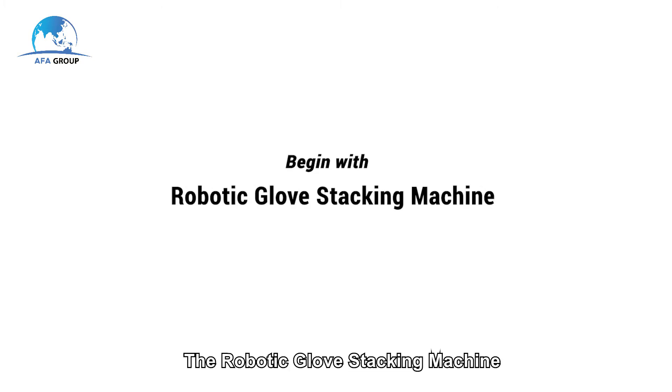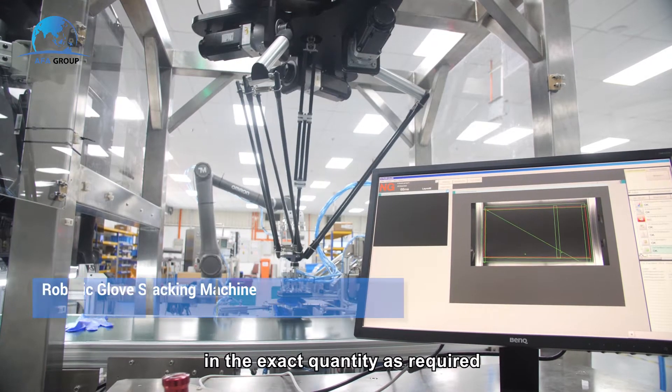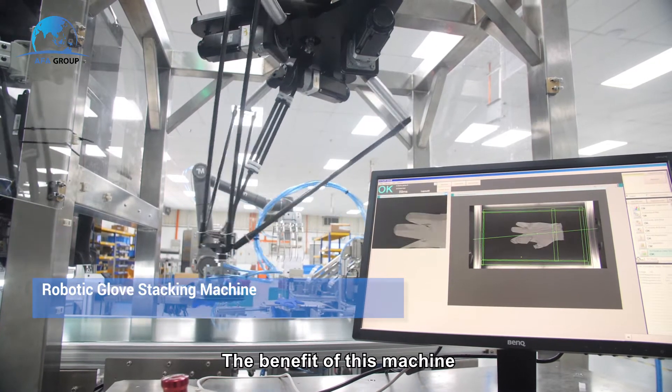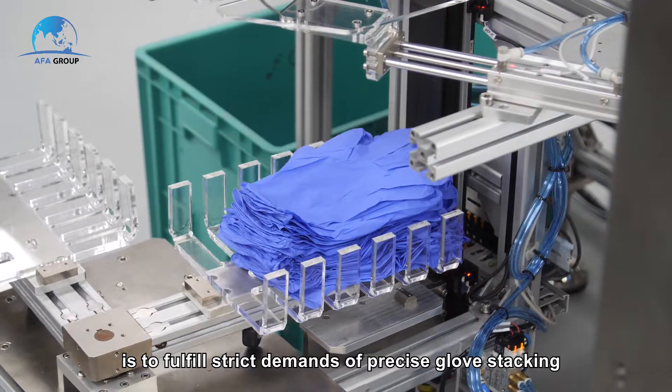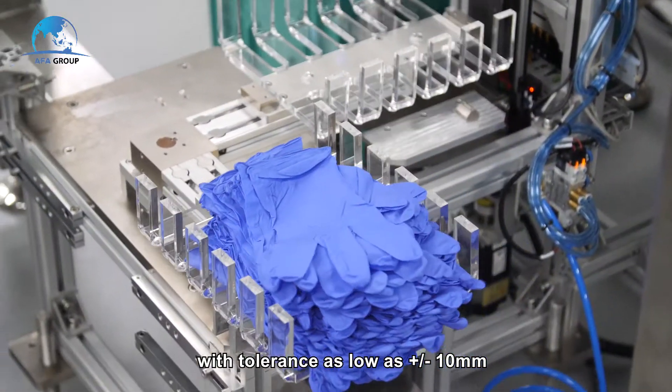The robotic glove stacking machine is able to stack gloves in the exact quantity as required. The benefit of this machine is to fulfill strict demands of precise glove stacking with tolerance as low as plus or minus 10mm.